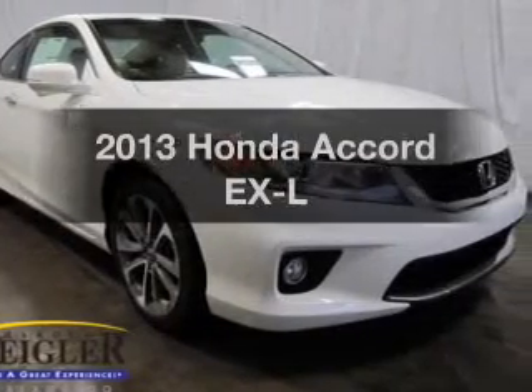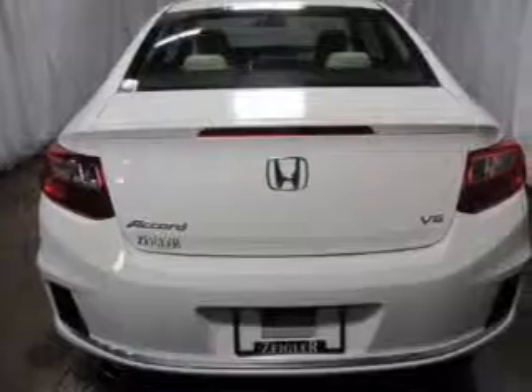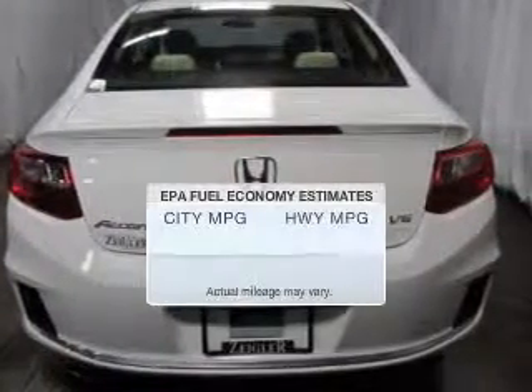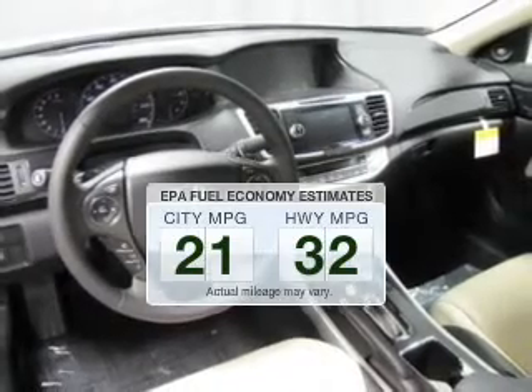Introducing the 2013 Honda Accord. If you're looking for a first-rate auto, this one could be yours today. Better gas mileage means better long-term driving, and this ride delivers with a great low fuel consumption rate.